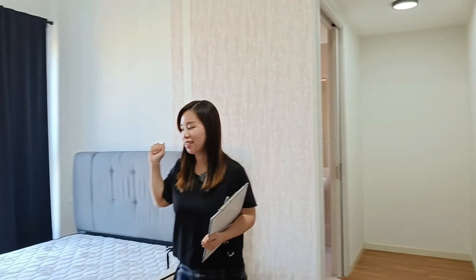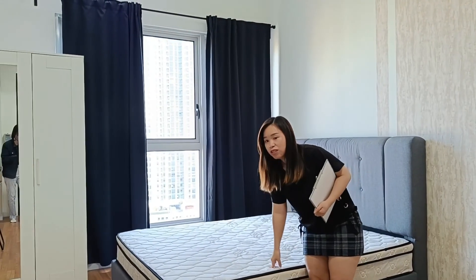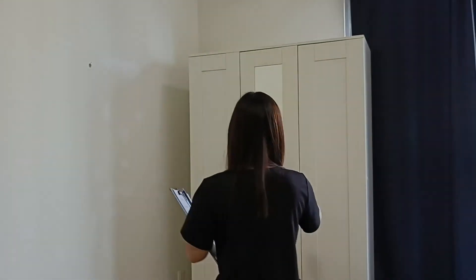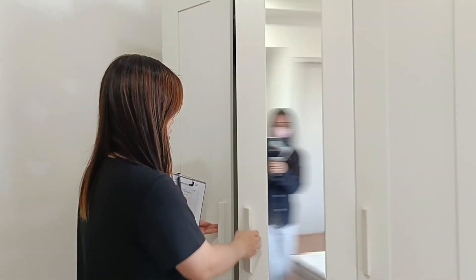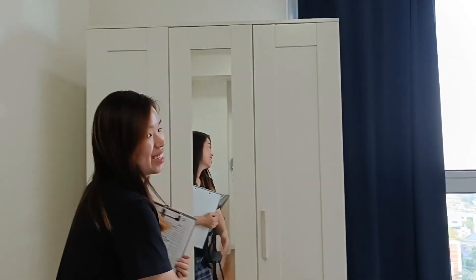From here, you can see there is a provided bed. This is quite a new bed. And there is a provided wardrobe. This wardrobe is good enough for two persons to use. And also provided a heater here, and also there is a table.